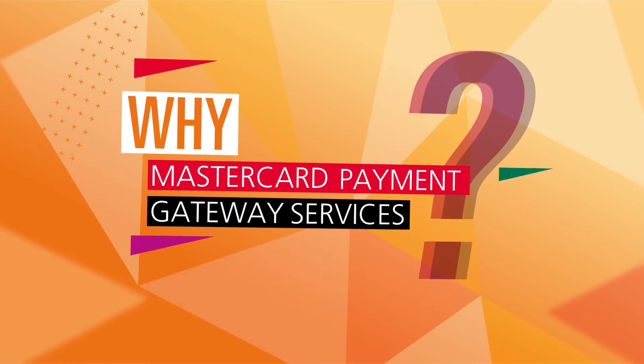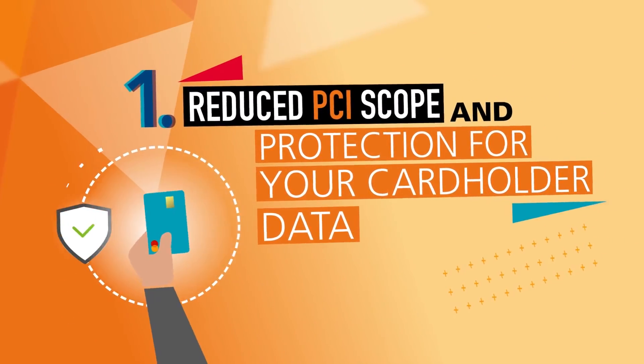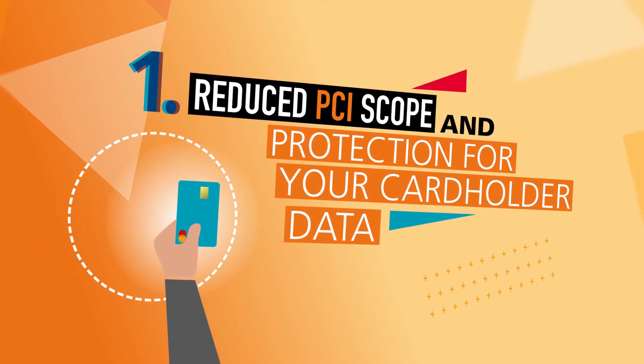Why choose MasterCard Payment Gateway Services? Our industry-leading technology gives you a payment solution that is reliable and secure, reducing your PCI scope and protecting your customers' data.